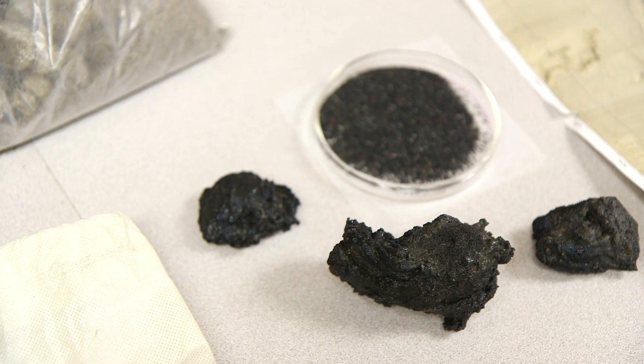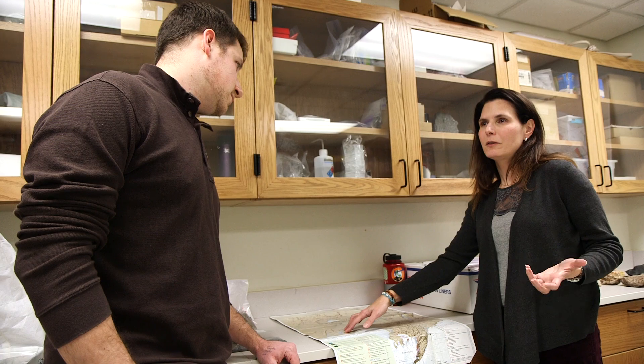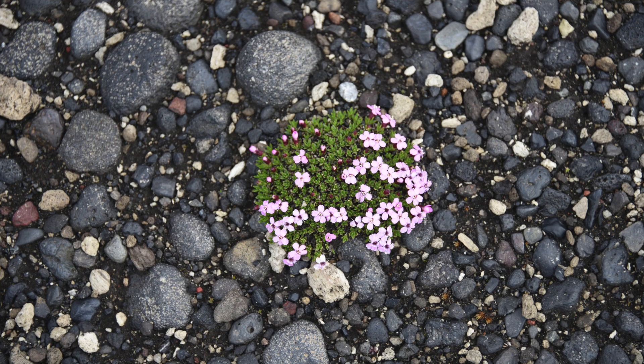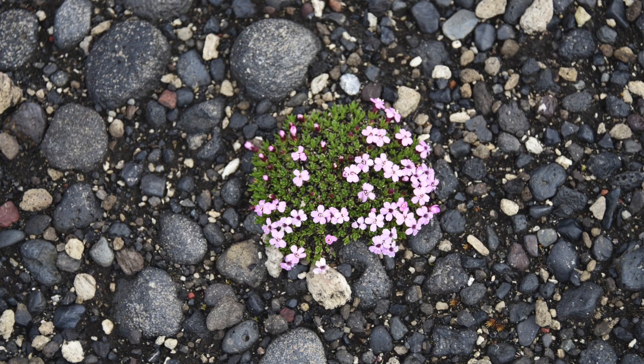The reason why OSCA is a great place to look at these processes is because the composition of the volcanic rocks there is very close to Mars. It's a cold desert environment, and so the environmental analogue is also very close to what we might expect on early Mars.